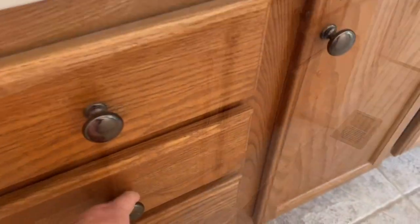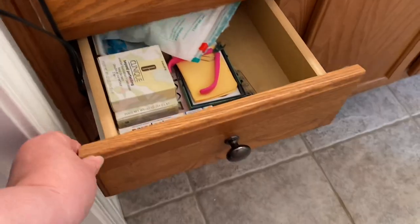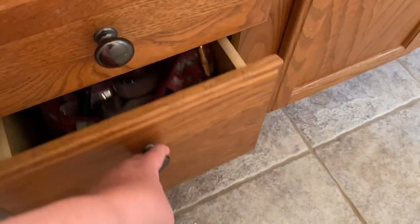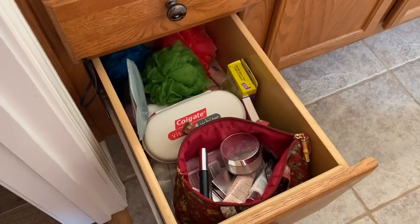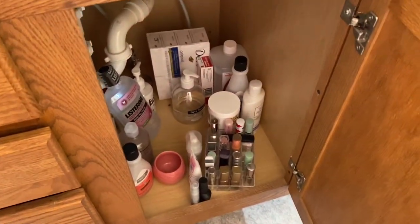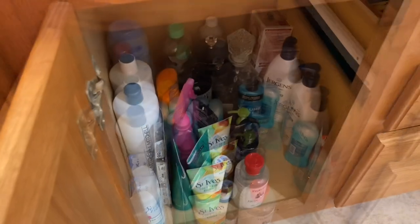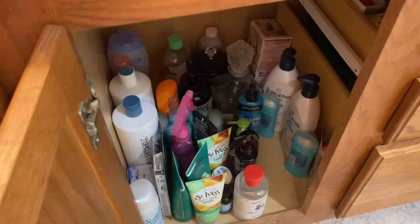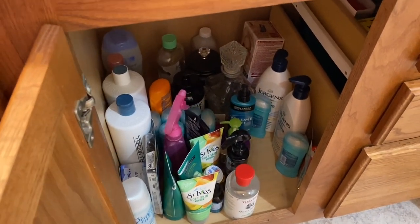In the drawers, as you can see, it's just stuff sort of thrown in there. And then this is just stuff shoved in there. In here I couldn't tell you — so unorganized. For things that I don't use very often, I would like to keep down there.